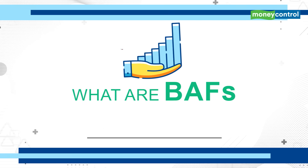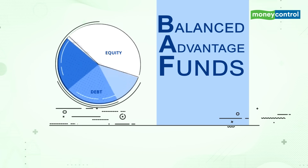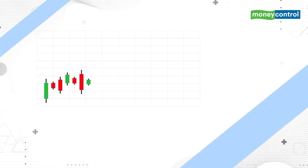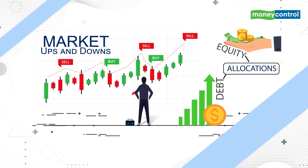So, what are BAFs and how do they work? Balanced Advantage Funds, also known as Dynamic Asset Allocation Funds, are a category of hybrid mutual fund schemes which manage the market ups and downs by dynamically managing their equity and debt allocations.